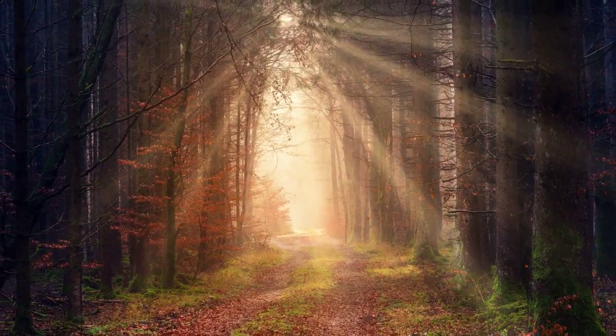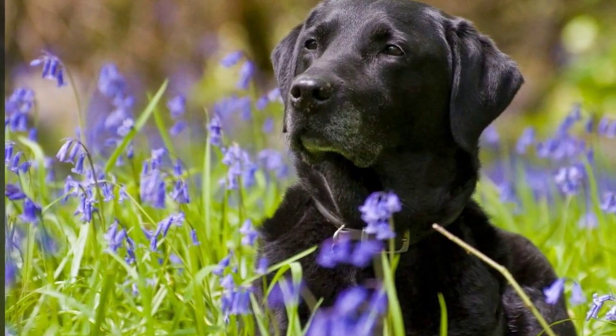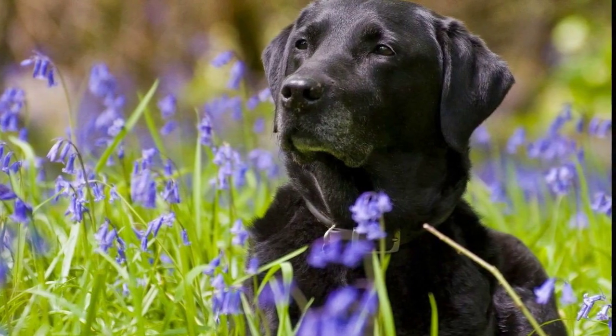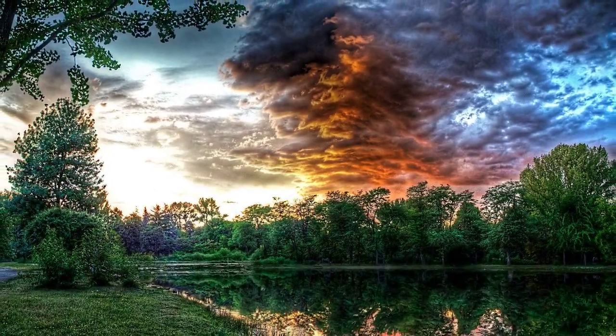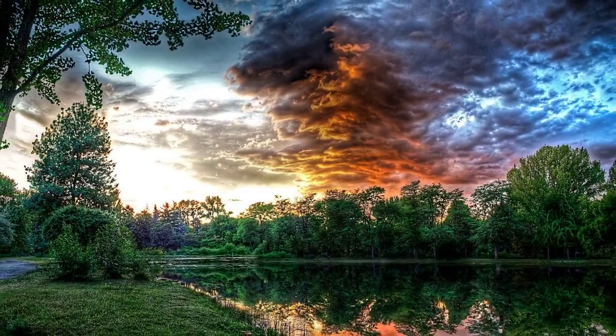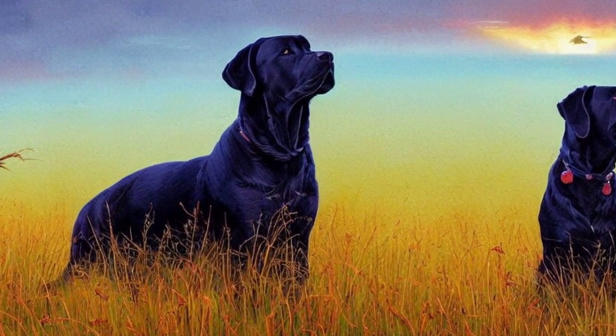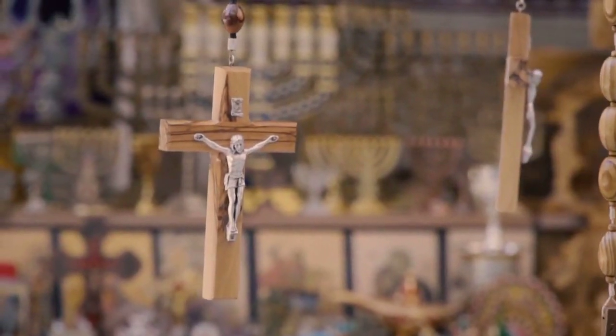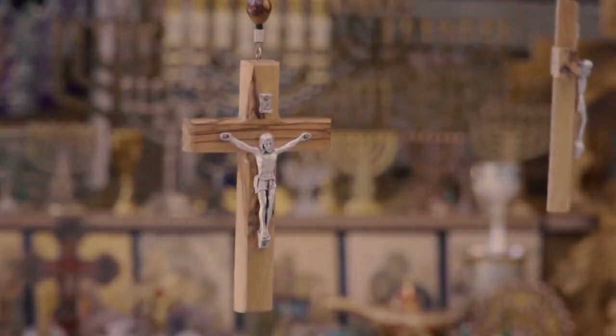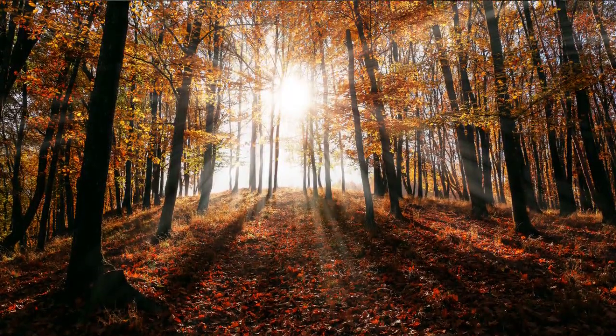In a world of breathtaking beauty, a black Labrador retriever roams free amidst towering mountains and pristine rivers. Through the art of ultra-realistic landscape photography and 3D rendering techniques, we can capture the essence of this magnificent land and the dog that inhabits it. The resulting images are of the highest quality, with lifelike textures, colors, and lighting that bring the landscape to life.